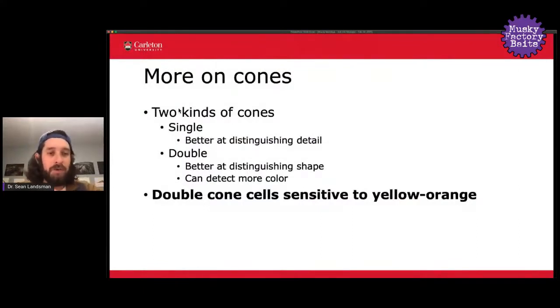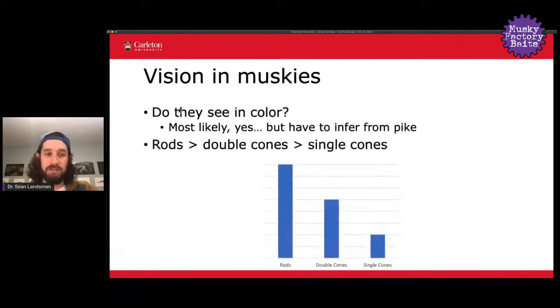There are actually two kinds of cones — a single cone and a double cone. A single cone in an animal's eye is better at distinguishing detail, while a double cone is better at distinguishing shape and can detect more color. Double cone cells are sensitive to yellow-orange wavelengths, whereas single cone cells are more sensitive to greens, purples, and blues. Keep that in mind as we look at what we know about musky or esocid eye structures.